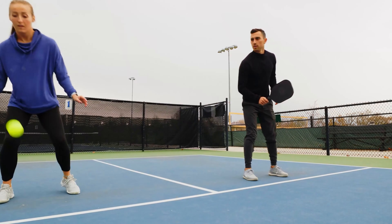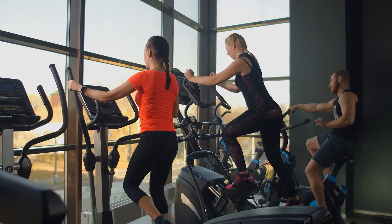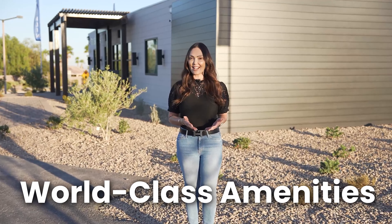Elevate your lifestyle behind a staff-gated entrance with amenities such as pickleball courts, a fitness center, and a clubhouse where your neighbors will become your friends. Are you ready to immerse yourself in these world-class amenities designed to cater to your every need and desire?